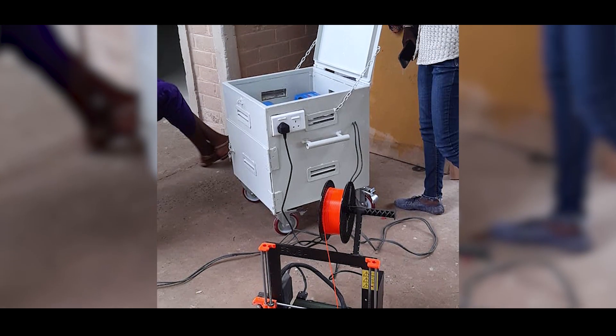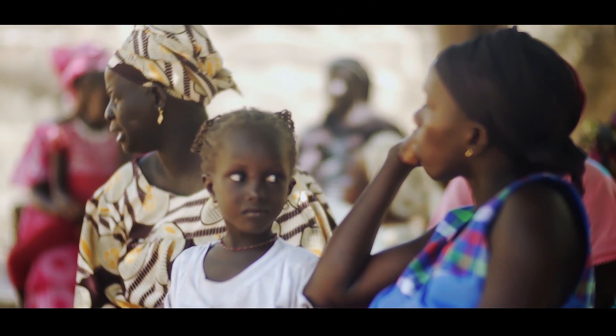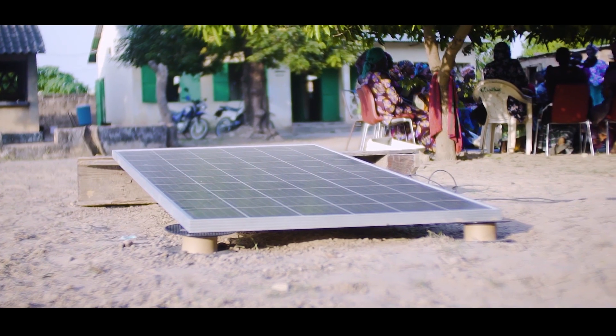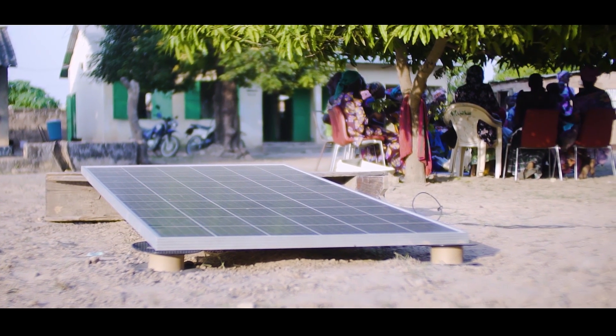One of the reasons we developed the solar station is to increase mobility and allow people from rural areas to access it. When you look at Africa, the amount of solar radiation that reaches the ground is up to 70 percent, which can generate more than 1000 watts per meter square. Only 30 percent escapes, so that 70 percent that arrives at the ground can give us a lot of incalculable energy.